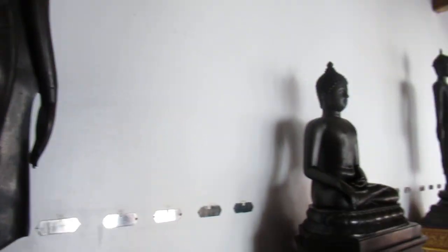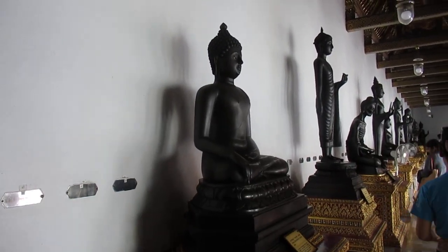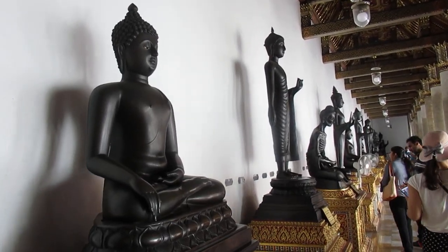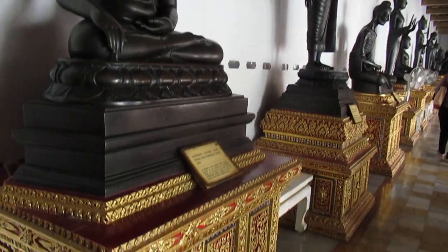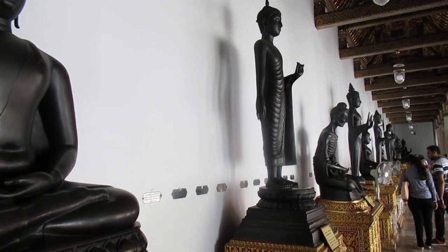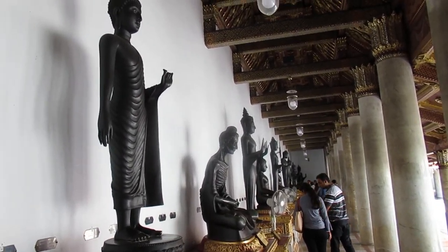We have a lot of marble Buddha statues, both standing and seated, and they're attached to these beautiful gold and red pedestals.